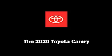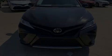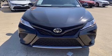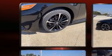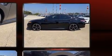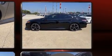Discerning drivers will appreciate the 2020 Toyota Camry. This four-door, five-passenger sedan is waiting for you to take home. It features an automatic transmission, front-wheel drive, and a 2.5-liter four-cylinder engine.